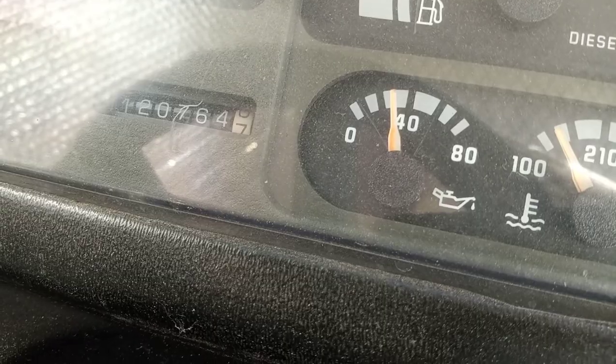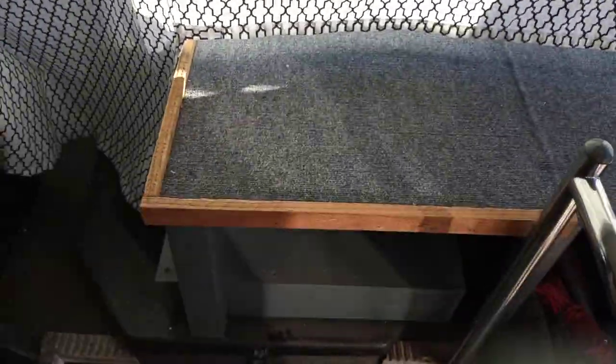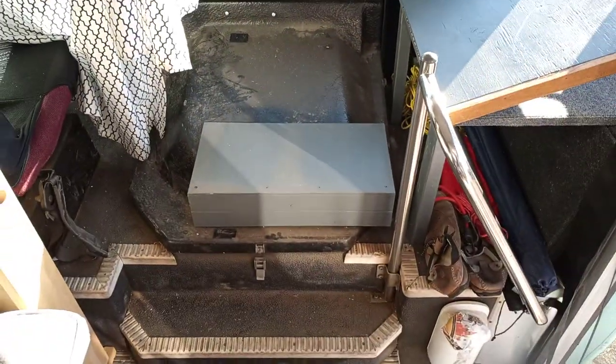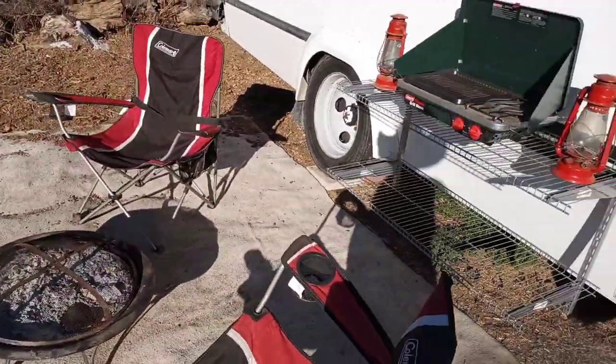It has 120,000 miles on it. It has a dog house for the engine, and this doubles as a bed for the dogs — open it up and they have a large area, but it also flips completely over so you can still access the dog house. Everything's accessible, everything's removable, and everything's private when you're all done. That's the video of my bus — hope you guys like it.